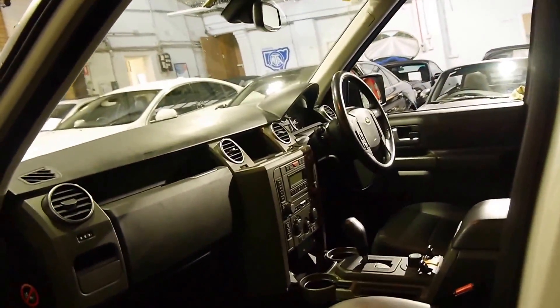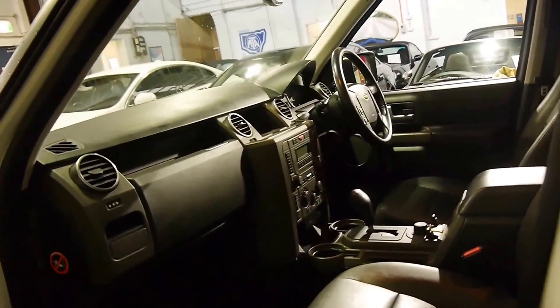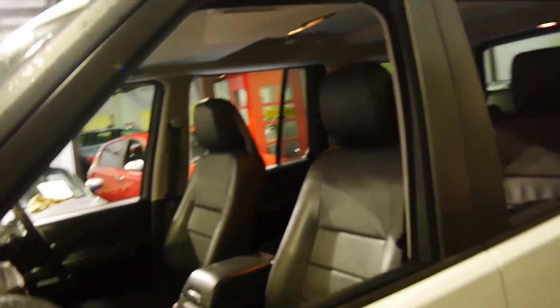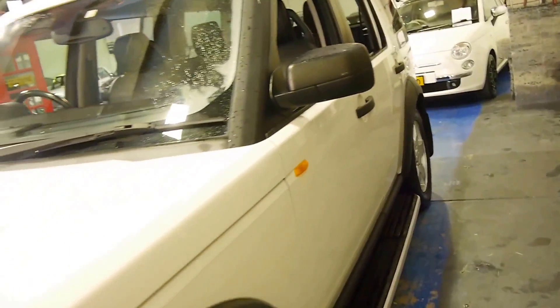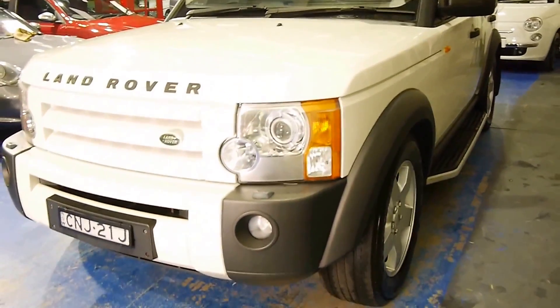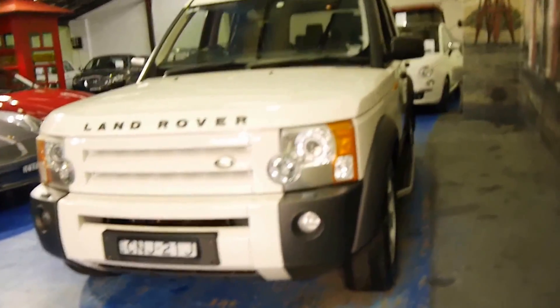I believe it's registered till November 2015. It's got a very good service history. Someone's really looked after this car, and that's what you want. If you're buying a Discovery, you want a car that's been looked after — you don't want a car which hasn't been serviced on time or doesn't have a logbook. You can tell it's got the Xenon headlights because of this bulb here.